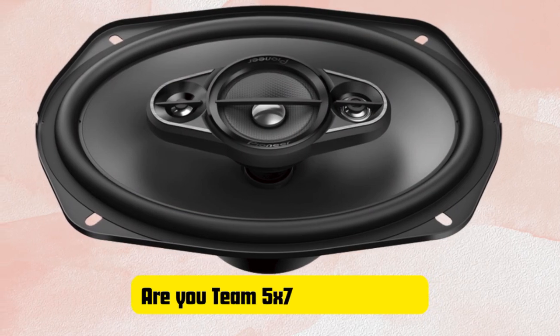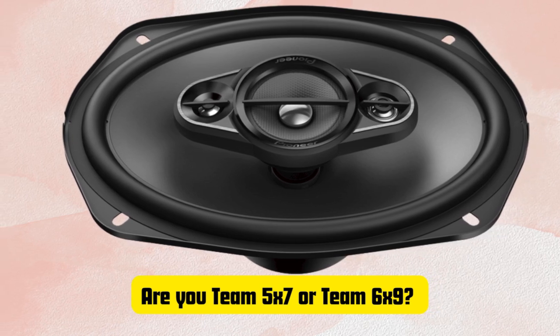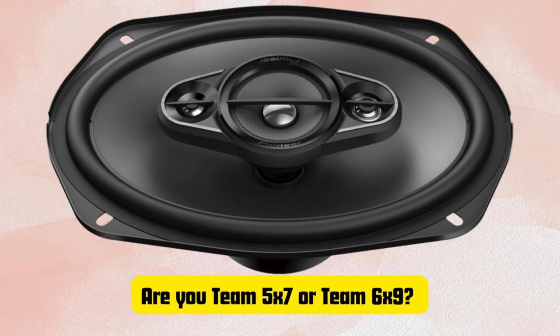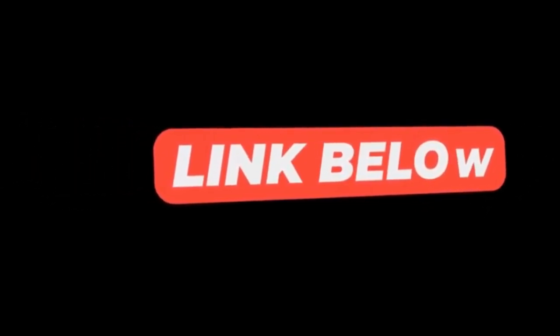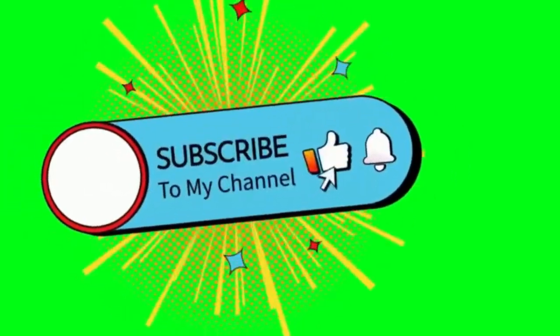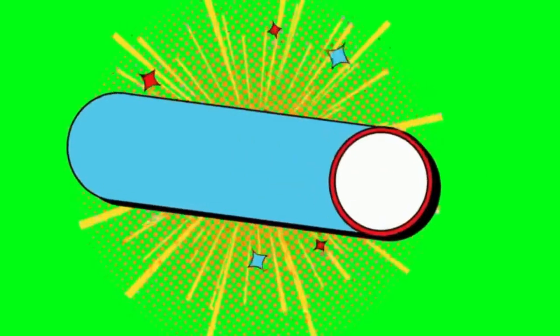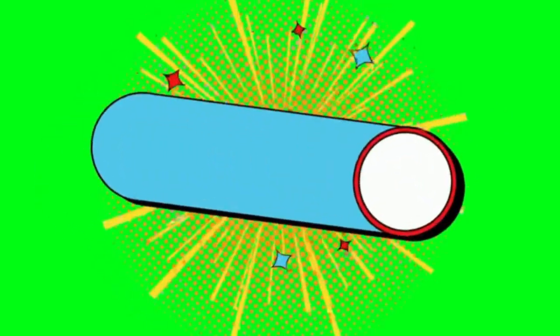That's it for today's comparison of 5x7 vs 6x9 car speakers. I hope this breakdown helps you decide which one is best for your ride. Let me know in the comments below — are you team 5x7 or team 6x9? Don't forget to click the link in the description for more details and recommendations on both types of speakers. If you enjoyed the video, make sure to give it a thumbs up and hit that subscribe button for more car audio reviews and gear comparisons. Thanks for watching, and I'll catch you in the next one.